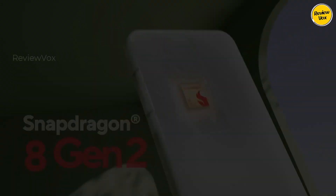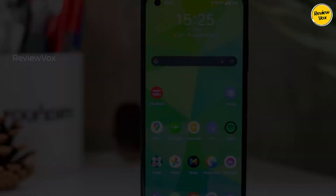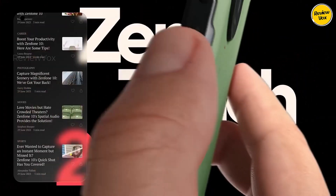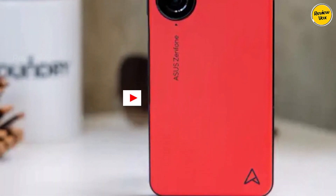The Asus Zenfone 10 defies expectations as the most compact flagship-level smartphone delivering astounding battery life. Our tests consistently revealed the battery hovering around 50 percent after a normal day's use — an impressive feat considering its compact form. Beyond its remarkable battery performance, this phone checks all the boxes, boasting a great design with a paper-like rear finish that provides a non-slippery alternative to glass.